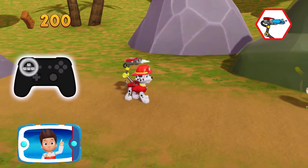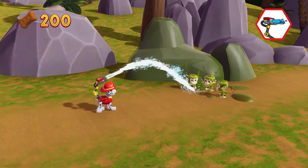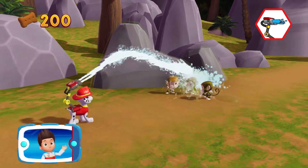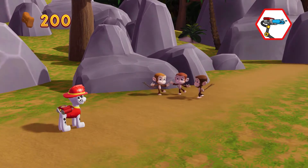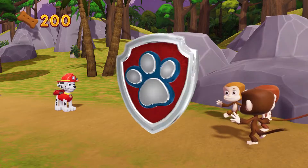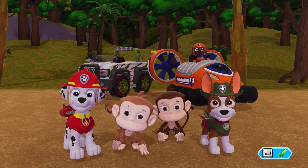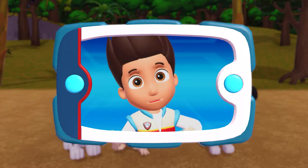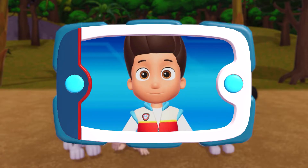A golden paw print! Aim the water stream by moving the left stick. Great job — almost there, keep going! Yay! You helped Marshall give those monkeys a bath and get rid of all the stinky slime! Great job, PAW Patrol!